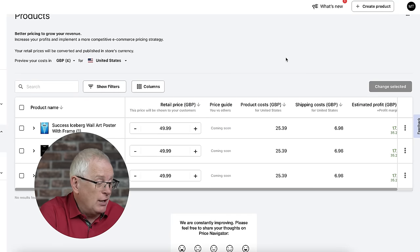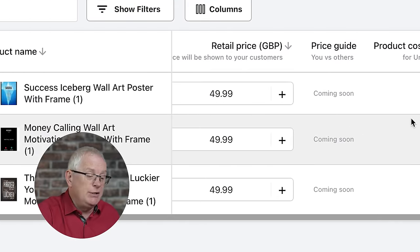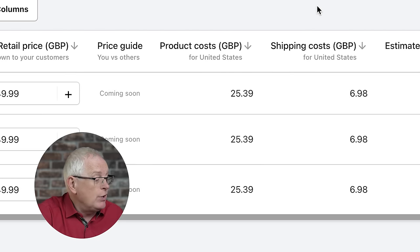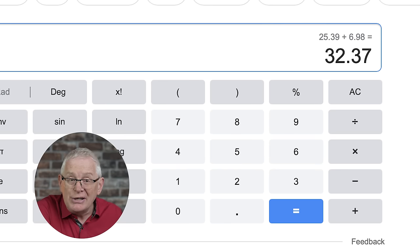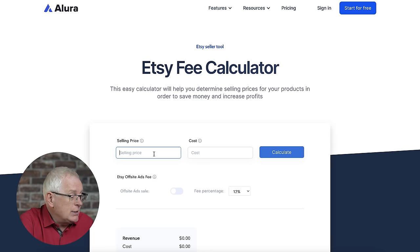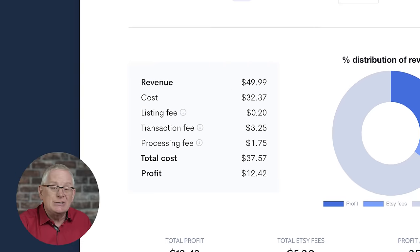I've sold wall art before using Gelato. I really like Gelato because they have production facilities in over 32 countries, and over 90% of orders are produced in the same country the customer lives in, cutting down shipping times. My price point was $49.99. My costs were $25.39 for the product and printing, plus $6.98 shipping — a total of $32.37. Plugging those numbers into the Etsy free calculator, I made $12.42 on every sale, giving me a 25% profit margin. It's so easy for profits to be eaten away, which is why it's so important to pick an item with high profit margin potential.